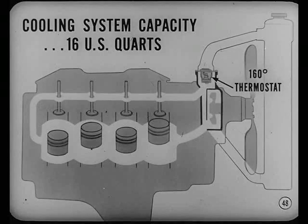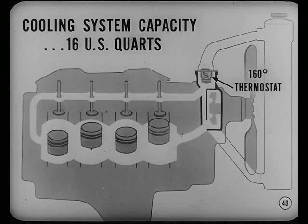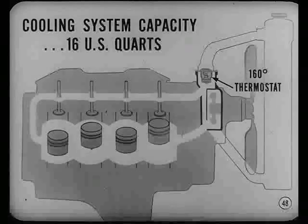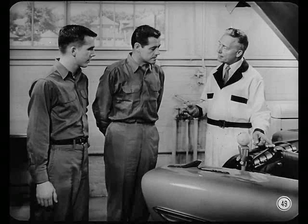Now, the cooling system of this new engine holds 16 U.S. quarts of water — 17 on cars with a hot water heater. A 160-degree thermostat is standard. Air-conditioned cars use a 180-degree thermostat as standard. A 14-pound pressure radiator cap is standard on all models.